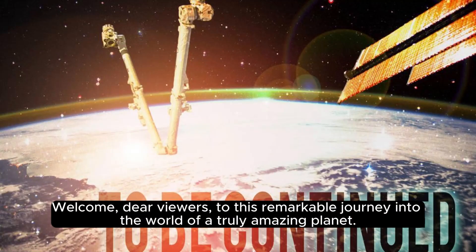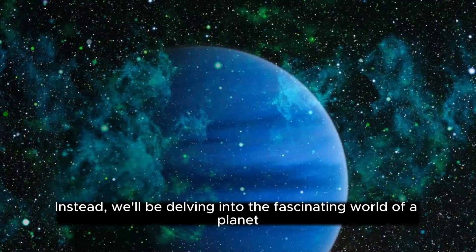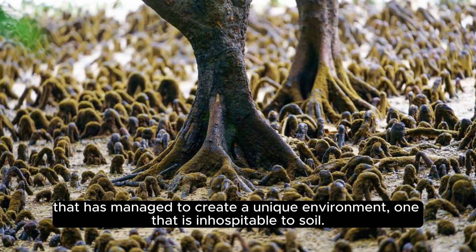Welcome, dear viewers, to this remarkable journey into the world of a truly amazing planet. Today, we will be exploring a planet that has no soil. But don't worry, we won't be talking about a barren land devoid of life. Instead, we'll be delving into the fascinating world of a planet that has managed to create a unique environment — one that is inhospitable to soil.